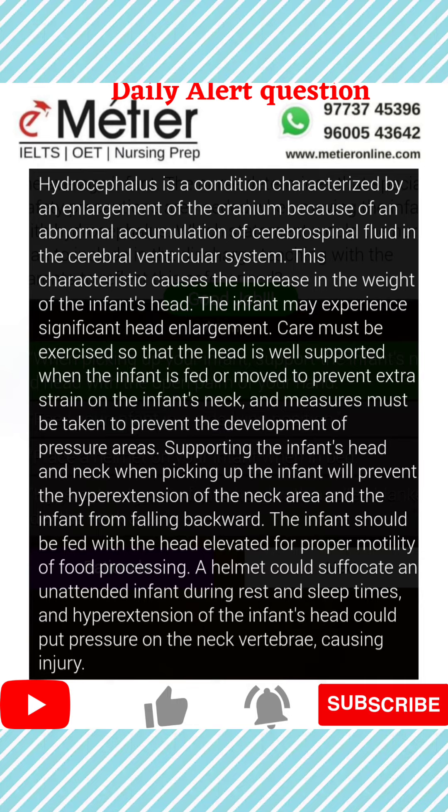Other key points are: the infant should be fed with the head elevated for proper motility of food processing. A helmet could suffocate an unattended infant during rest and sleep times. Hyperextension of the infant's head could put pressure on the neck vertebrae and cause injury.